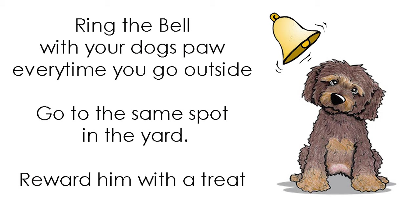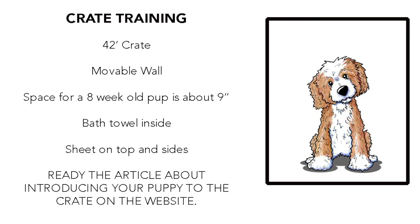To train your dog, we recommend using a bell near the door. Ring it when you take your dog out to the same spot in the yard, then reward him with a treat. He will remember the bell and use it. Crate training is always important — always have a crate, it's like their den. A 42 inch depth crate is the best one, with a movable wall.